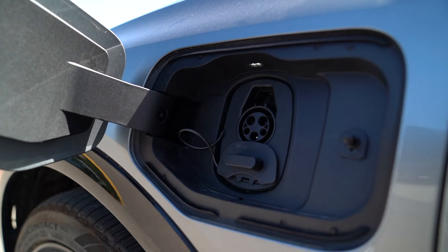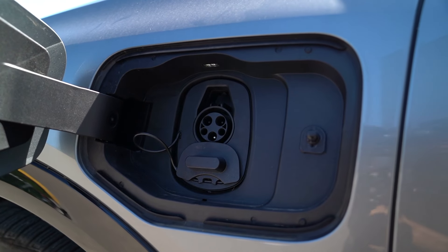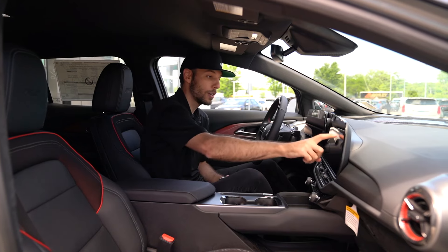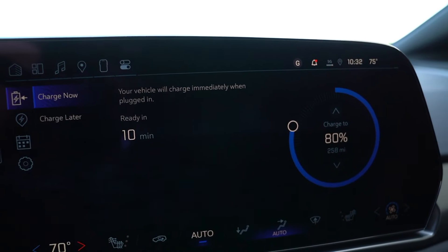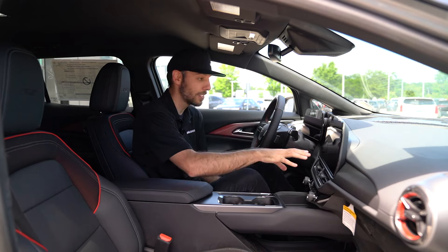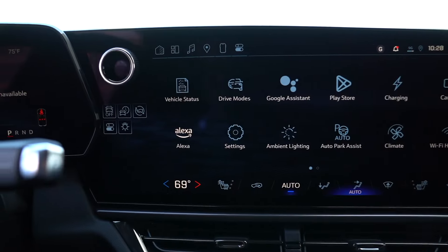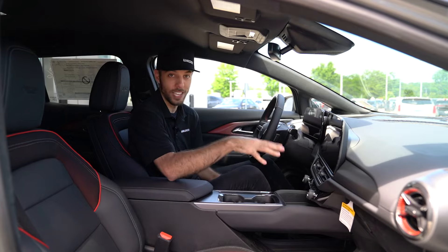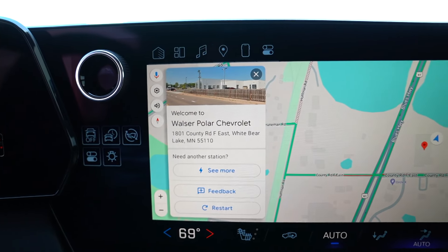Charge times depend on various factors, but you're able to get about 100 miles of charge pretty quickly — typically under half an hour. You can monitor your charging on the infotainment screen, which shows how long it would take to reach 80% or 100%. You can calendar this out and schedule charging for specific times. On the infotainment screen you also have Amazon Alexa and Google Assistant built in, and navigation directions appear both on the infotainment display and on the gauge cluster.